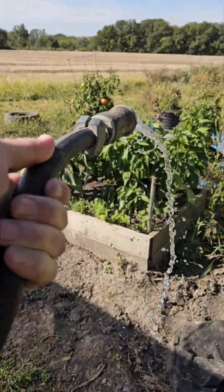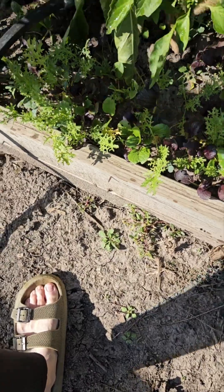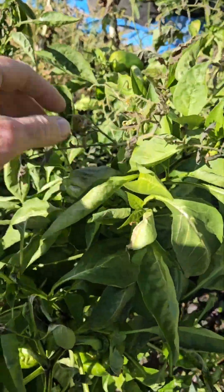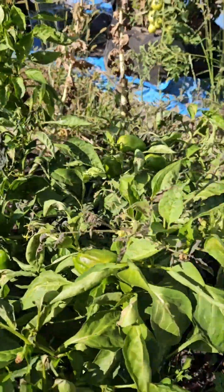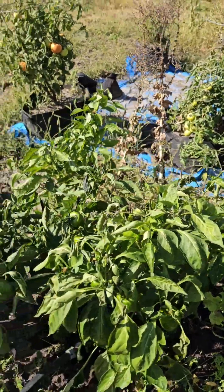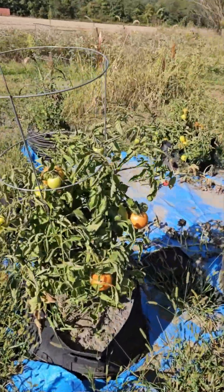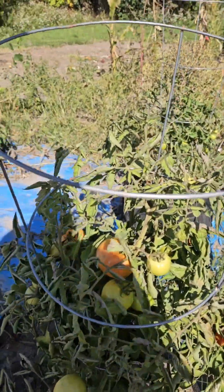I still have plants here growing. I'm going to have to water. You can see there's been some frost damage on top of the plant. I'm going to find the ones from the outside. I also see it on the tomatoes. Yep, we have been getting some frost.